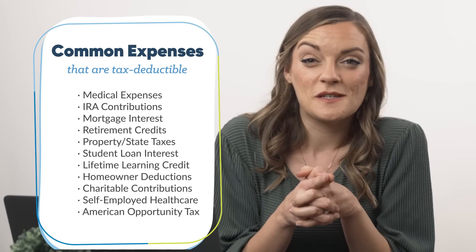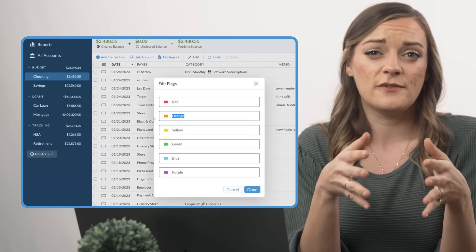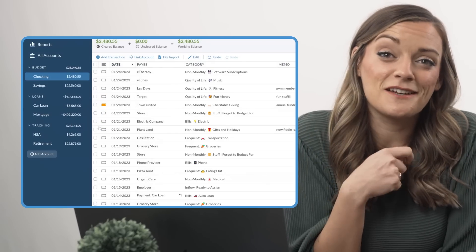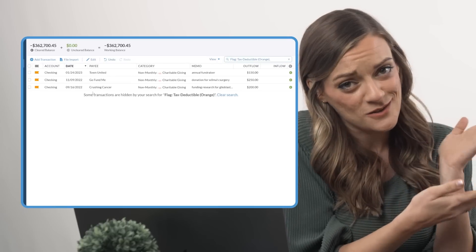YNAB has two super simple ways to mark these tax deductible expenses. First, you can flag them. Each YNAB budget has six different colored flags that you can rename for their own unique and individual purposes. Take one flag and rename it 'tax deductible' so that whenever a tax deductible expense happens, just throw on your tax deductible flag to the transaction and easily search them all up in one fell swoop by date range and flag with our highly sophisticated search bar. What took five seconds now and a few extra minutes throughout the year just saved you literal hours — dare I say days — the week before taxes are due.